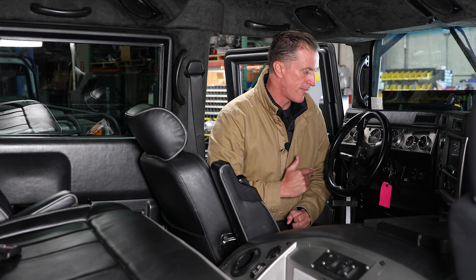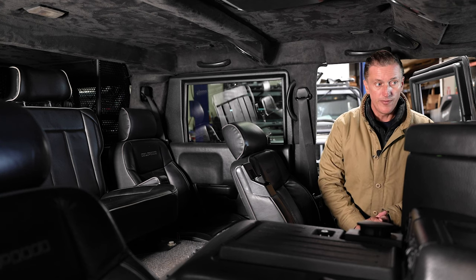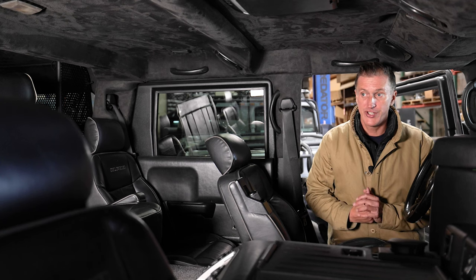The truck is up for sale now. It has 147,000 miles on it. We went through the entire truck mechanically — it runs absolutely amazing. We've done service work over at our Florida location for the last couple of years. So if you're looking for an H1 Alpha second generation with 147,000 miles on it, shoot us a call. Until next time — make sure you hit the subscribe and like button down below.